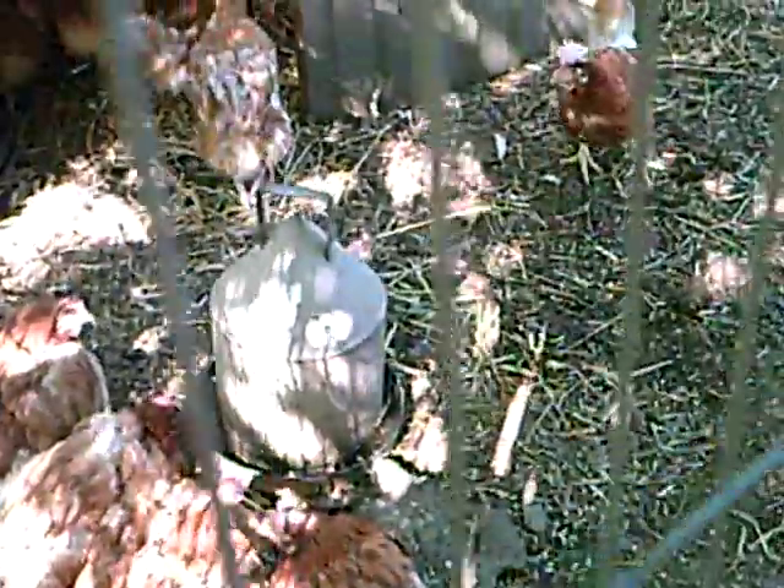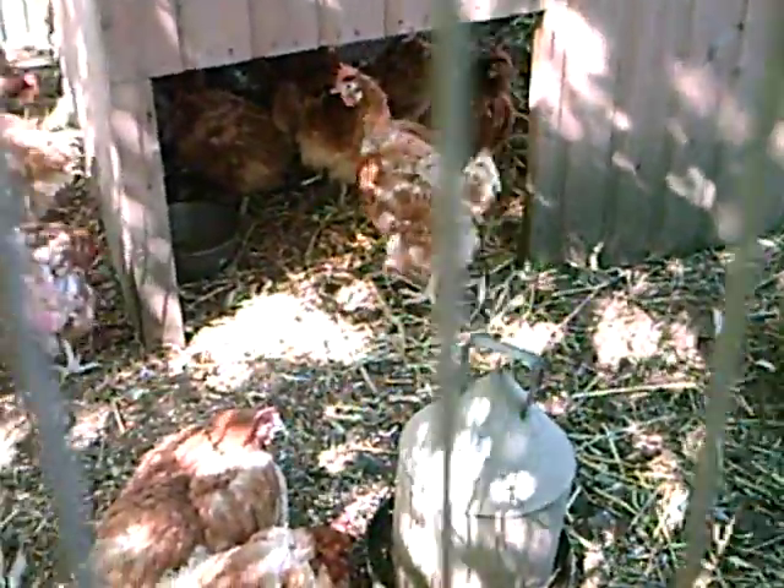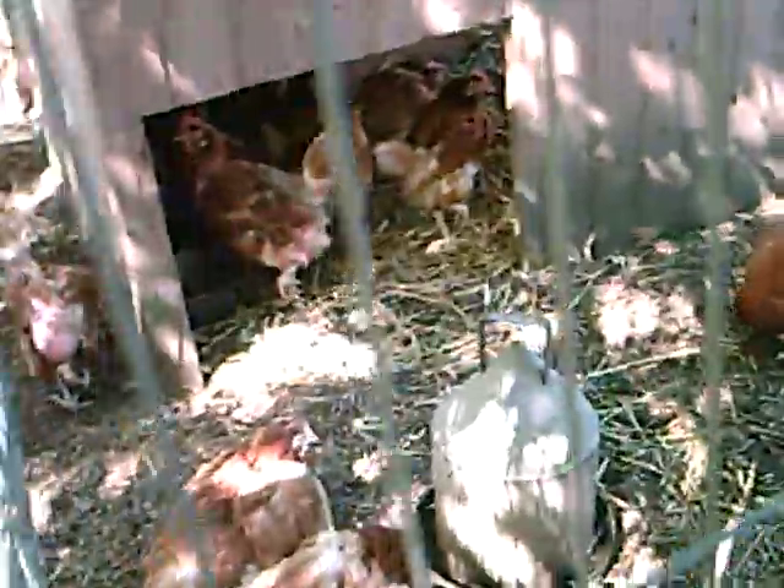It's Sunday the 31st of May, day two of liberation for the battery hens and they're in a pretty poor state.